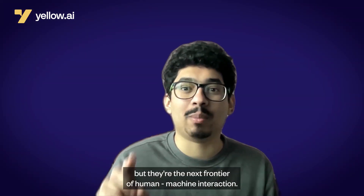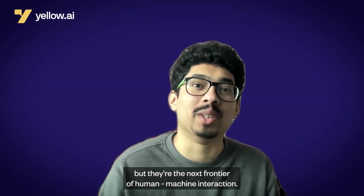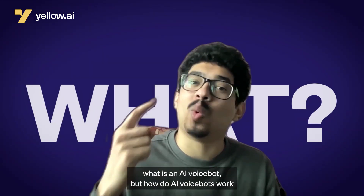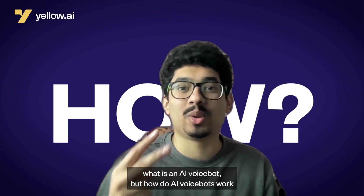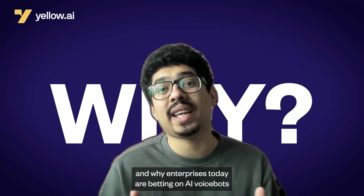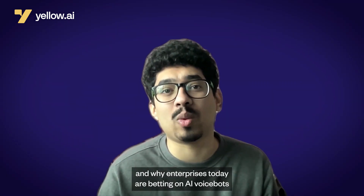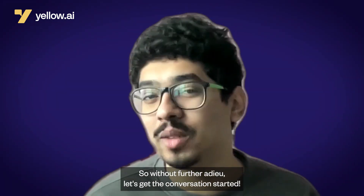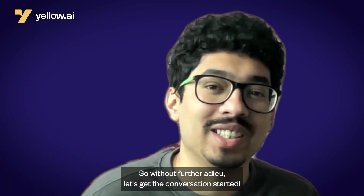They're not just a buzzword, but they're the next frontier of human-machine interaction. In the next few minutes, we're going to learn about what is an AI VoiceBot, how do AI VoiceBots work, and why AI enterprises today are betting on AI VoiceBots to take their customer experience to the next level. So without further ado, let's get the conversation started.